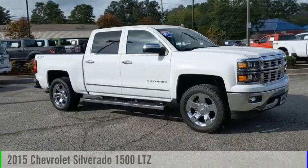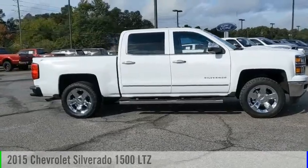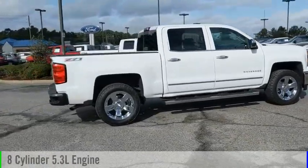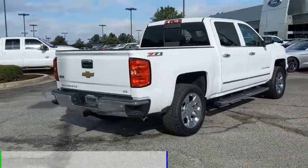Looking for the right vehicle? Check out the 2015 Silverado 1500. This vehicle is powered by a four-wheel drive, eight-cylinder, 5.3-liter engine, and comes with an automatic transmission.